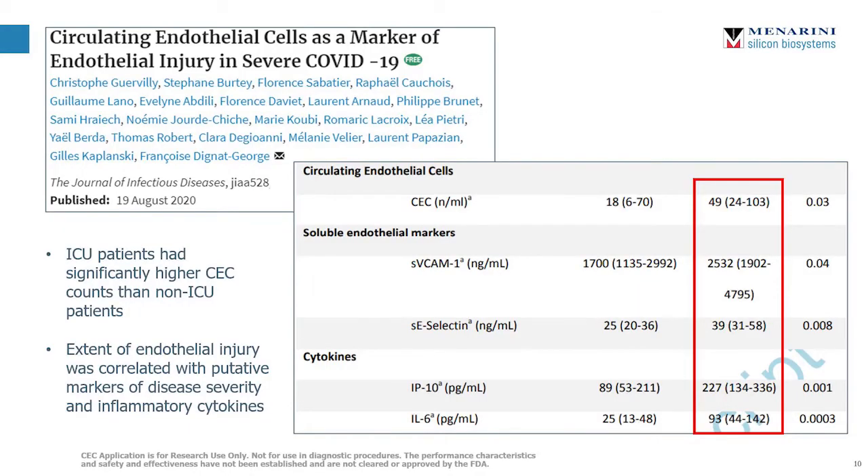Over the past few months, there's been a growing amount of work specifically looking at the role that CECs can play in understanding the effects of COVID-19. Most recently, a study out of Aix-Marseille University showed that ICU patients had significantly higher levels of CECs than non-ICU COVID patients, and this correlated with putative markers of disease severity as well as inflammatory cytokines.